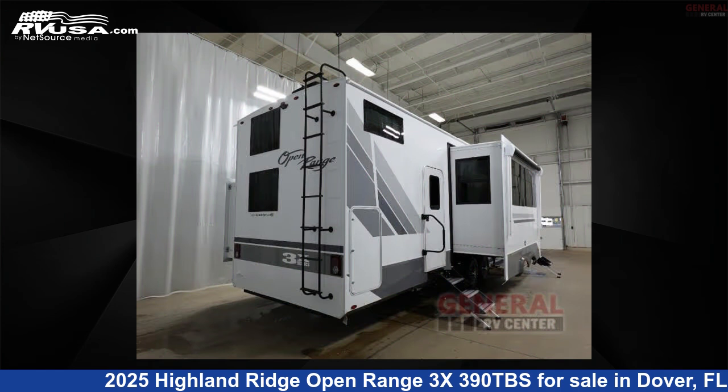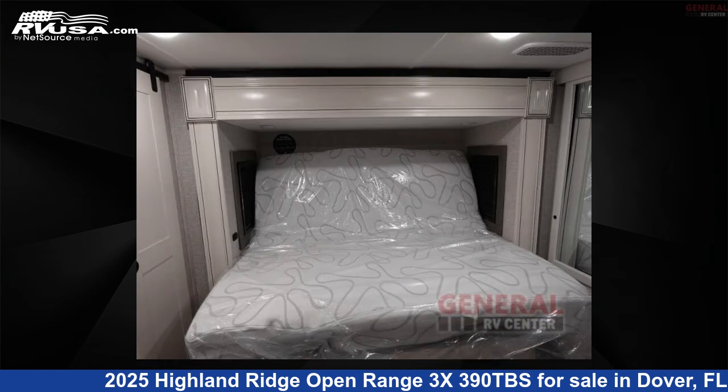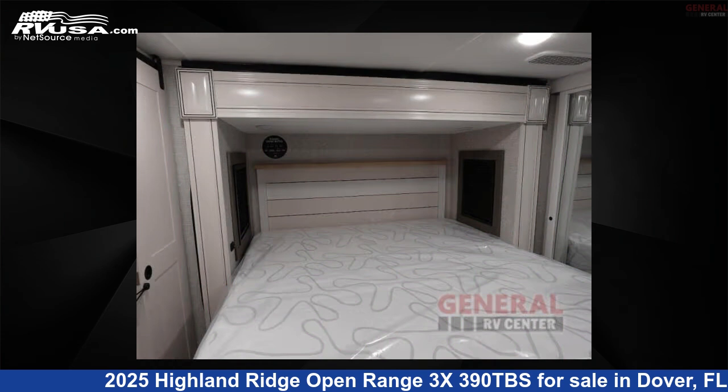This new Highland Ridge is 43 feet 0 inches in length and features sleeps 8, slide-out, and 91 gallons fresh water capacity.